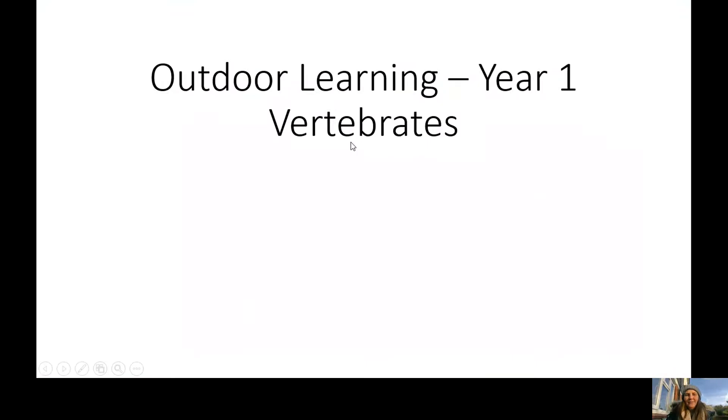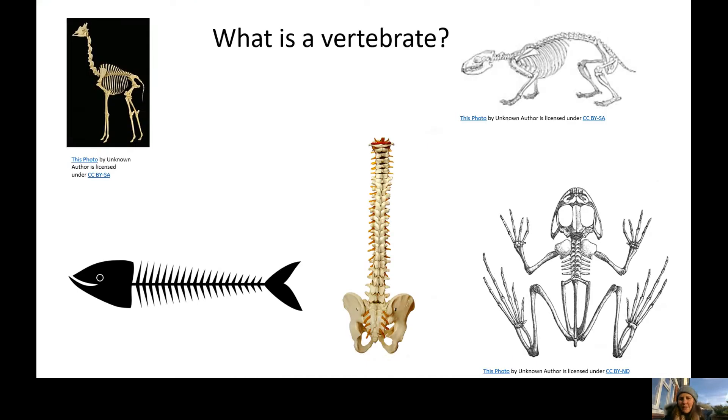My first question for you year one is: what is a vertebrate? We looked at this last lesson and I'm going to put some pictures up to help you. Can you remember what type of animal is a vertebrate? What do all vertebrate animals have in common? I'm going to give you about 20 seconds to have a little think, or if you're working with somebody next to you, have a chat with them about what you think a vertebrate is.